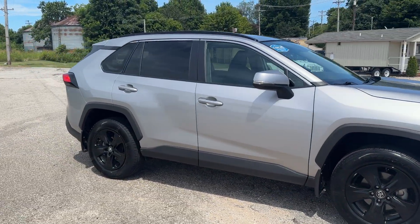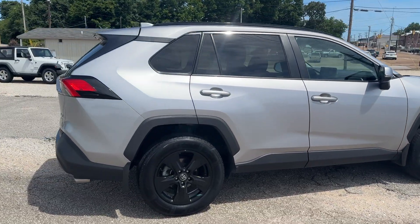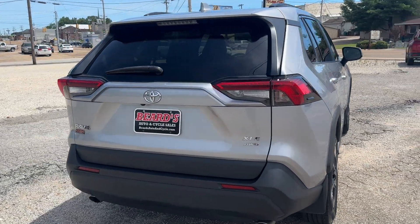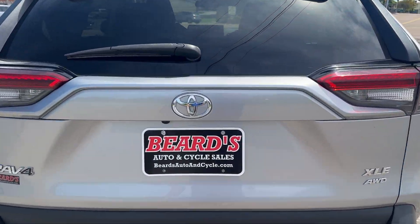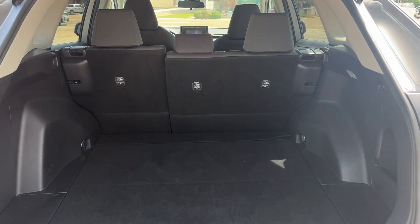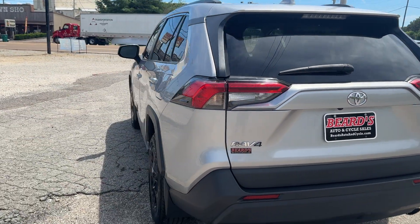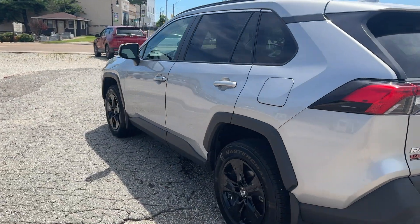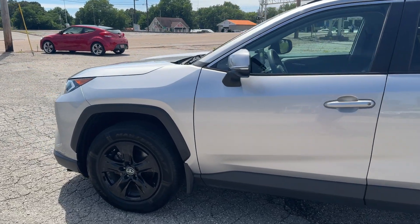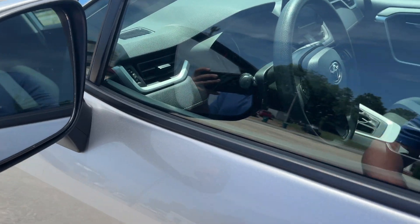Good tires all the way around. Super clean vehicle. Blind spot in the mirrors.